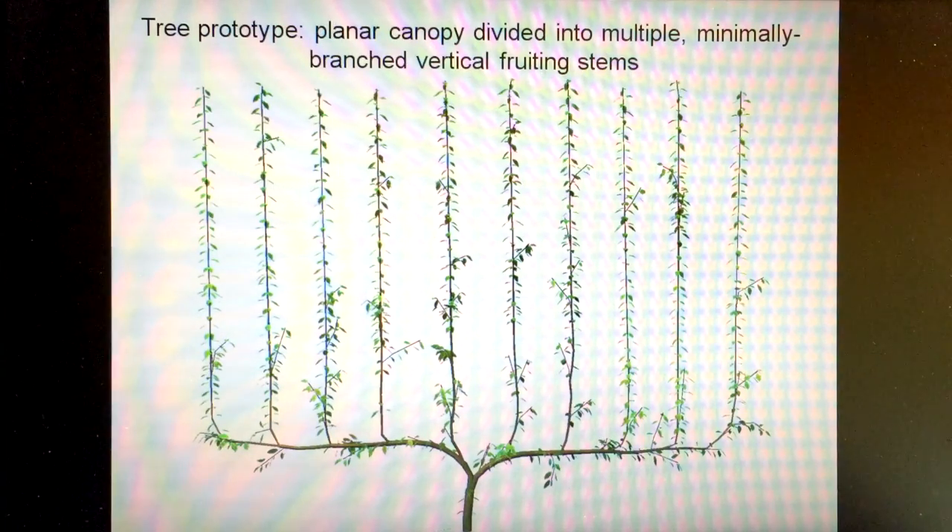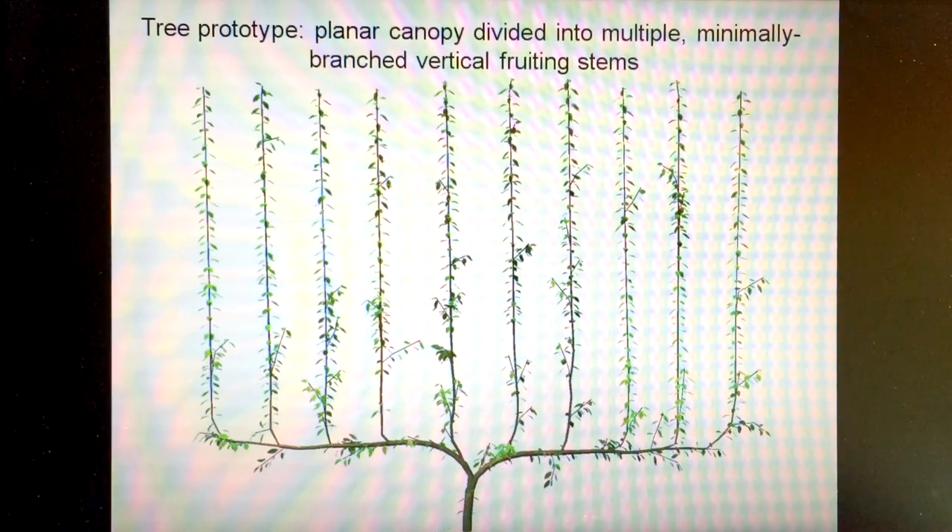We have arrived at this particular design for a number of reasons. We want to be able to control the plant as much as possible in terms of reduced branching and also keeping the whole tree canopy in a low-vigor status, because we know that is important for both productivity and fruit quality. So we want to use a lot of the biology of the plant to do this.